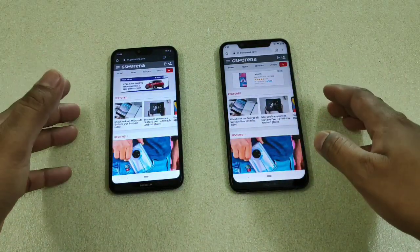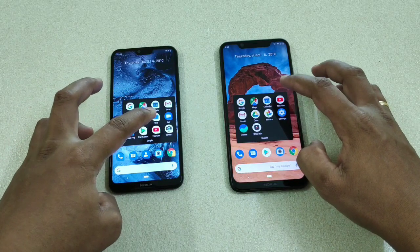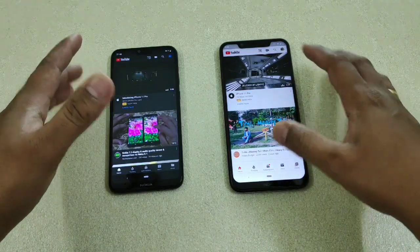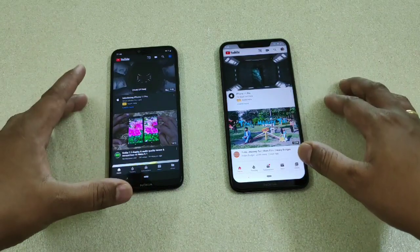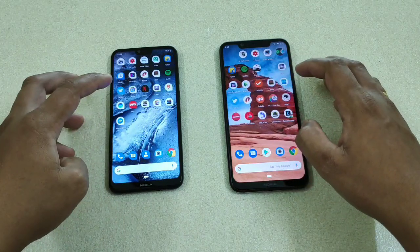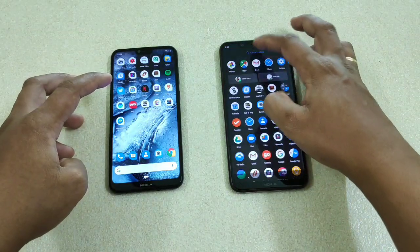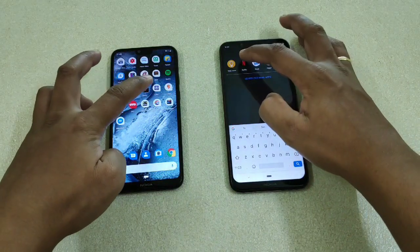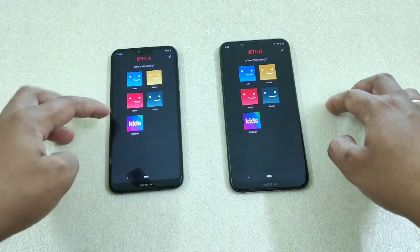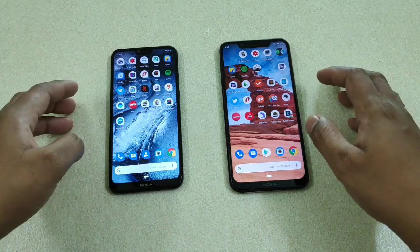Next, YouTube — one, two, three — both devices are connected to the same Wi-Fi, so there's no difference there. Next, Netflix — one, two, three — the 710 is faster but the 636 is still loading. No significant difference overall. Do let me know what you think.